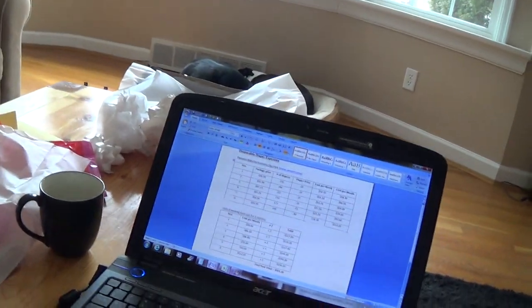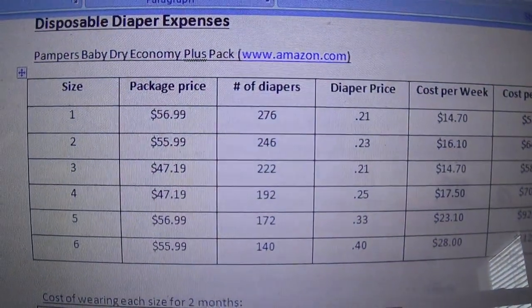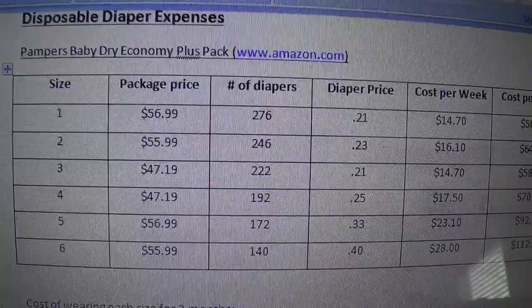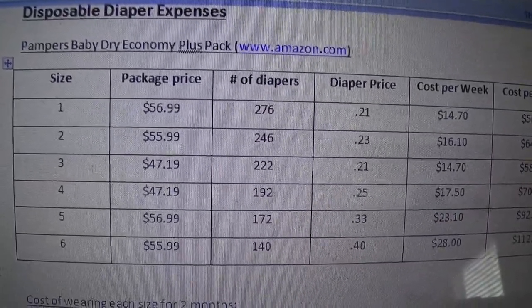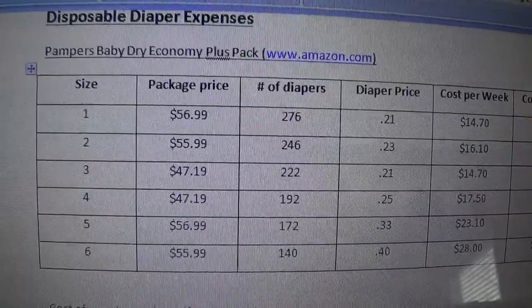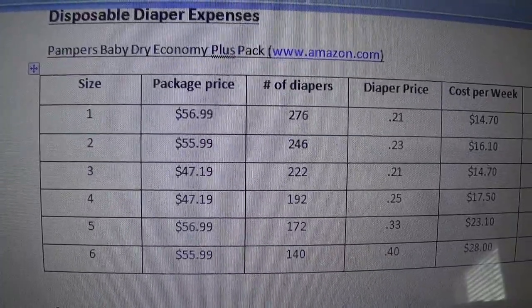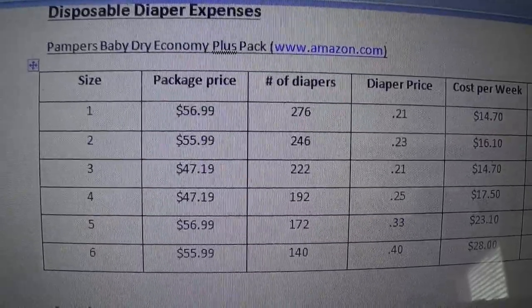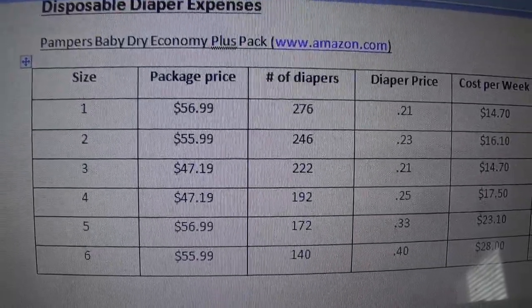First we are going to look at the cost of disposable diapers. I used Amazon.com to get all my prices and I am going off of the Pampers Baby Dry Economy Plus Pack. All these come in different sizes, one through six, and each size is a different price. I made this table when I was pregnant so I had never had a baby before. I didn't know how many diapers a baby would use, so I had to do a little bit of research online to come up with a really good guesstimate on that.